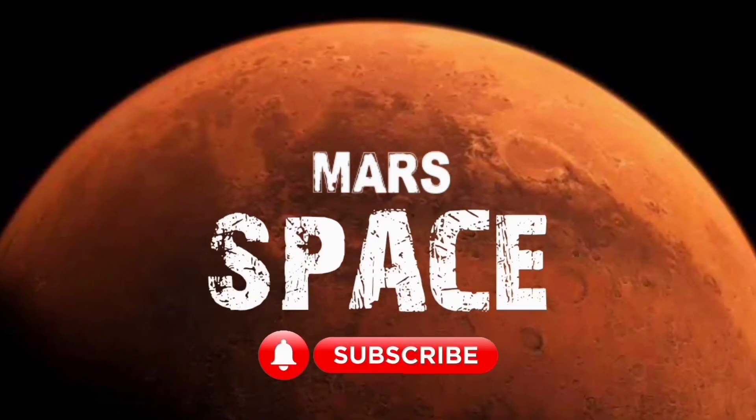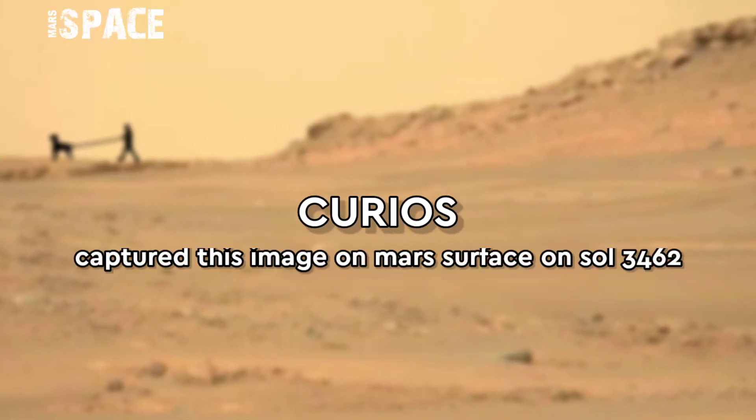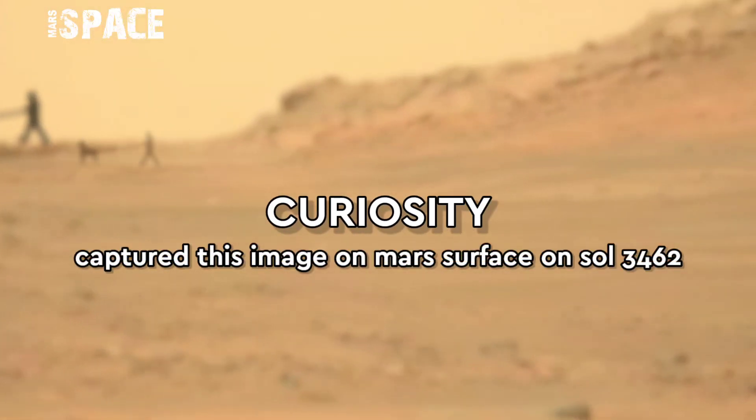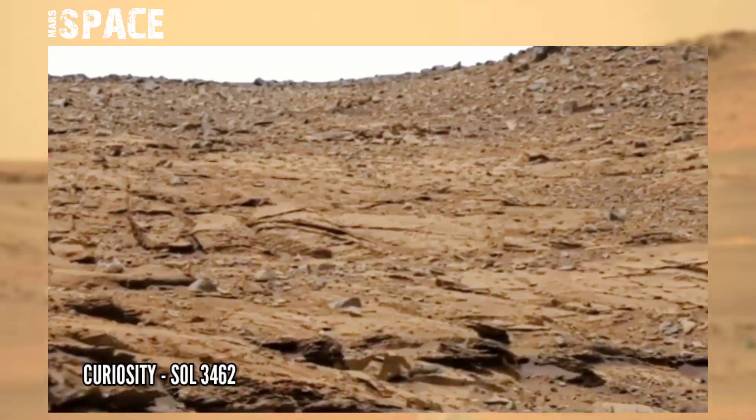Hello everyone, welcome back to our YouTube channel Master's Pass. If you are new, hit the bell icon with thumbs up and please watch the full video. This image was taken by Mastcam.